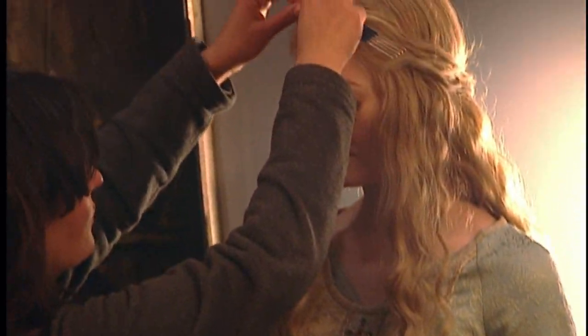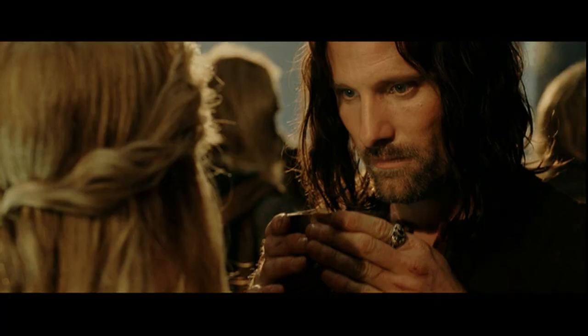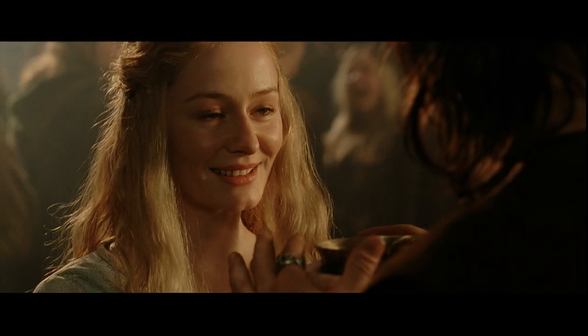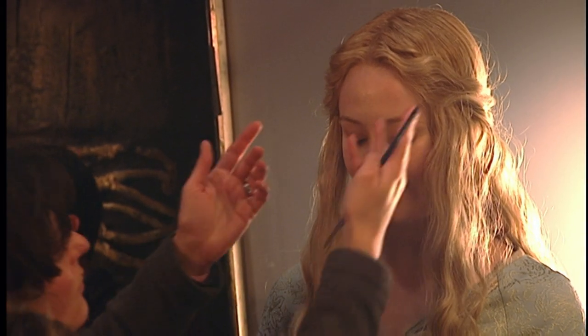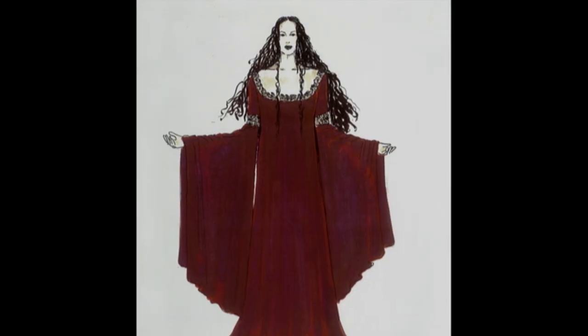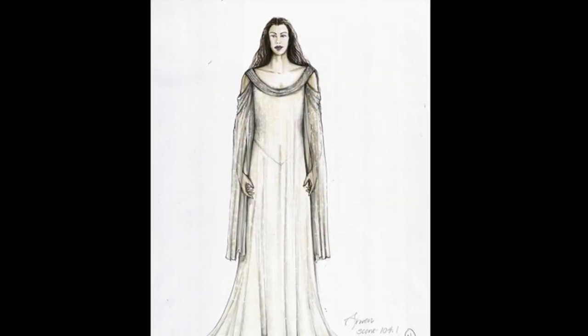I remember the premiere, and thinking as that scene came up — oh my God, this is classic Peter. It's just a head shot. No point in having any ego when it comes to these things. I wish there'd been more girls in it, because I think she liked having a chance to dress the girls. It was very much a relief for the wardrobe department to make some very beautiful dresses.